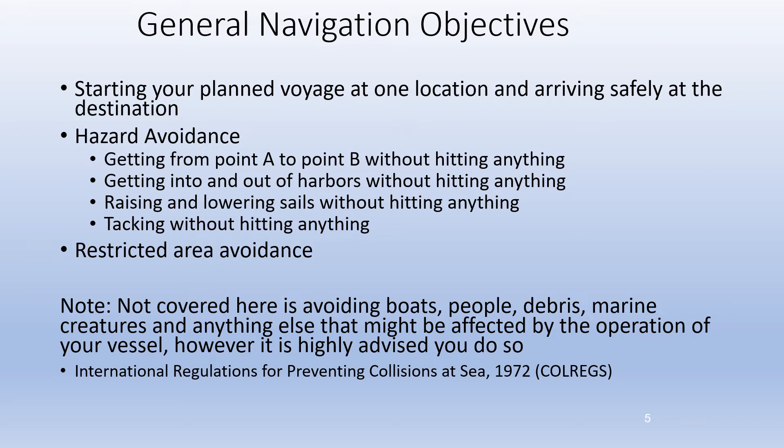Lastly, restricted area avoidance. There may be areas you are required to avoid, such as ferry docks, or in the case of Clinton Lake, nuclear power facilities. Note there are numerous navigational items that I'm not covering in this seminar.